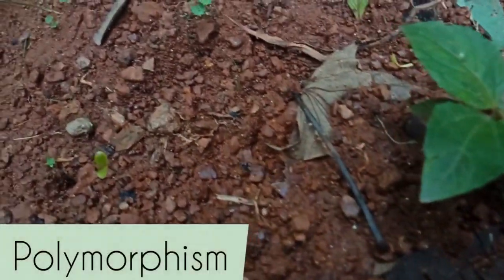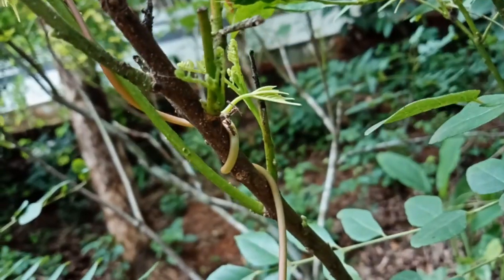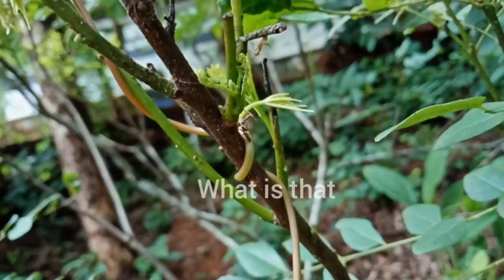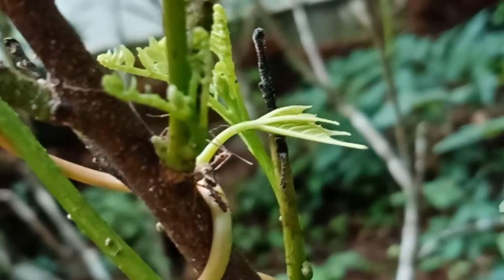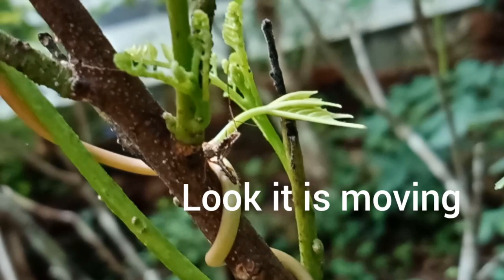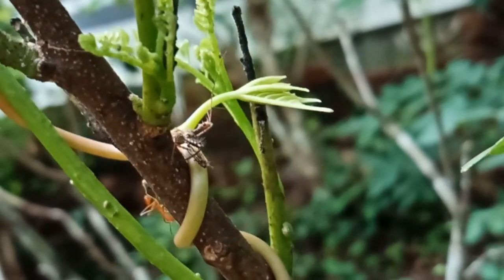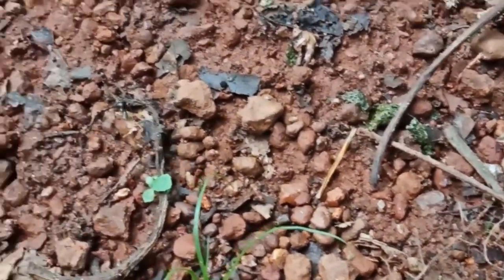Camponotus ants are really popular among ant keepers. They are very easy to keep, slow growing, and display polymorphism — meaning the workers vary in size from small minors to massive super majors — which makes them a very good beginner ant species. The only drawback is that it takes almost two to three years for a colony to reach an impressive size, because it takes almost two months for an egg to go through the larval and pupal stage and become an adult ant.